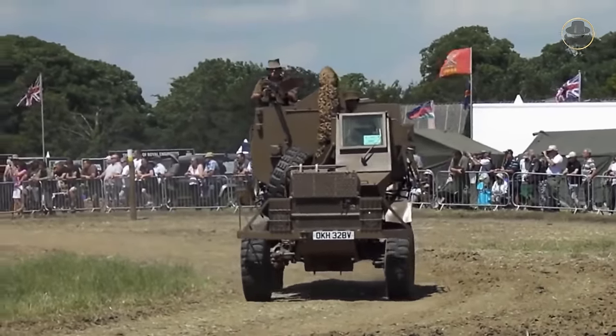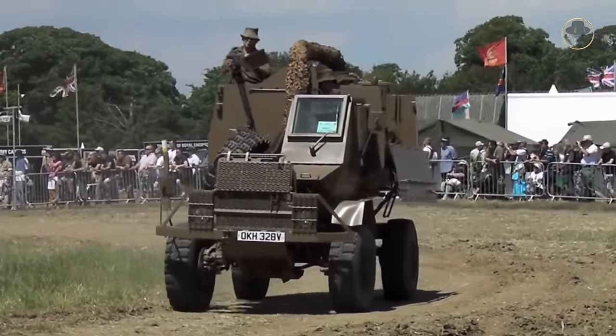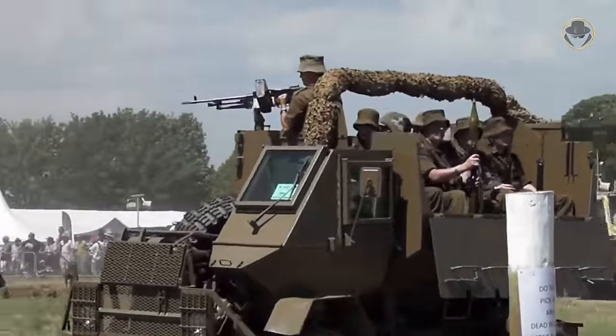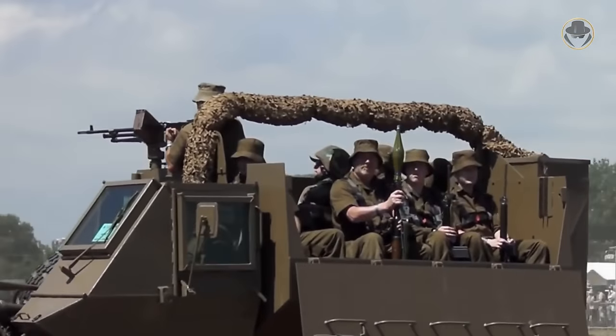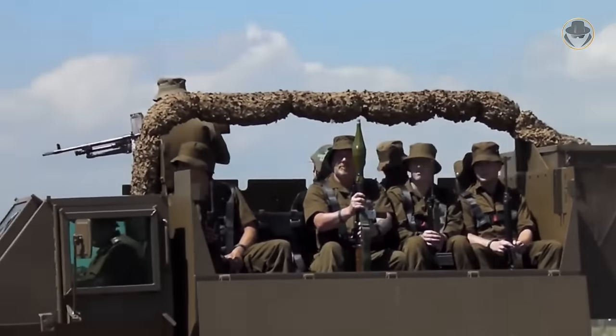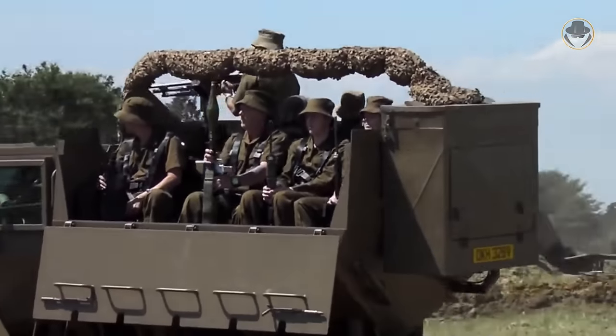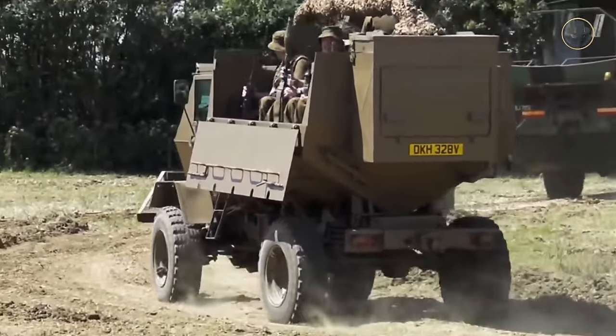The Buffel is one of the early examples of mine-protected vehicles, shortly MPV. It saved the lives of many South African troops in South West Africa and Angola, and its success has paved the way for embracing the concept internationally. Now, we are investigating the Buffel, a weird-looking, uncomfortable but beloved armoured vehicle.